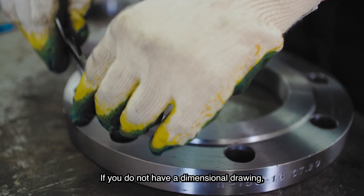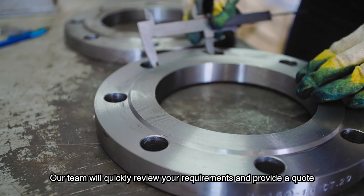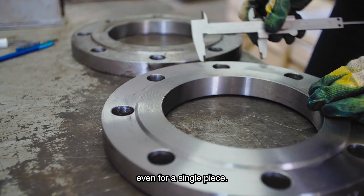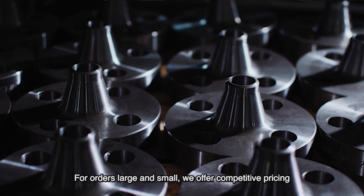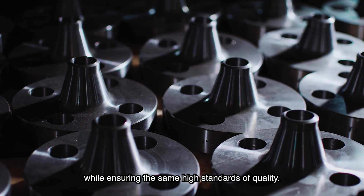If you do not have a dimensional drawing, we offer a range of templates for you to review. Our team will quickly review your requirements and provide a quote, even for a single piece. For orders large and small, we offer competitive pricing while ensuring the same high standards of quality.